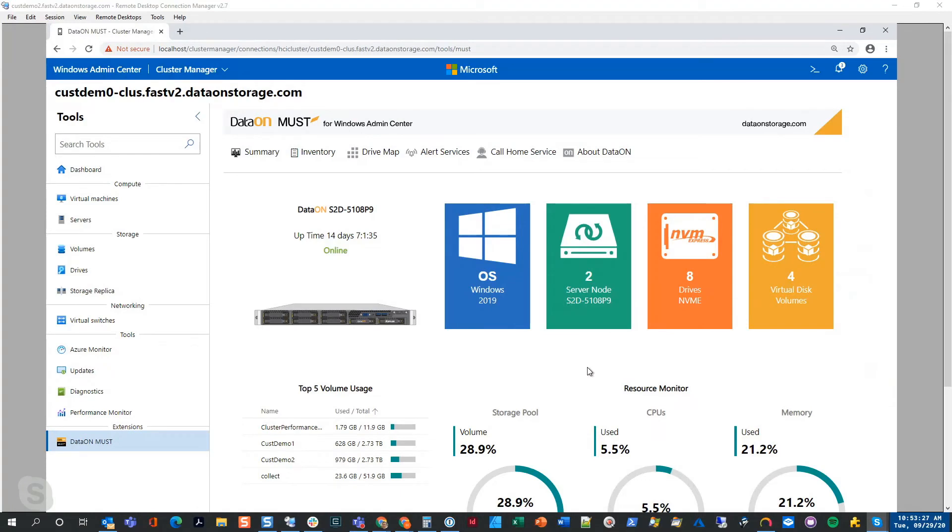Knowing the performance is there is really important, and QLC drives provide cost optimizations in these nodes. One of the great things about Azure Stack HCI is that Windows Admin Center gives you a high-level visual into the cluster, health management, and all that. But DataOn also has an additional tool called MUST — M-U-S-T — to help manage the cluster and provide extra value to customers.